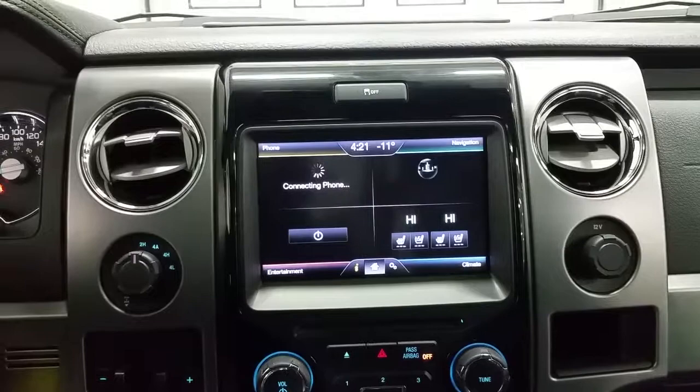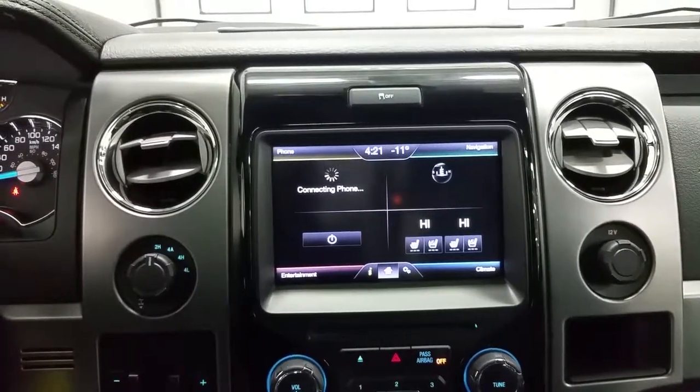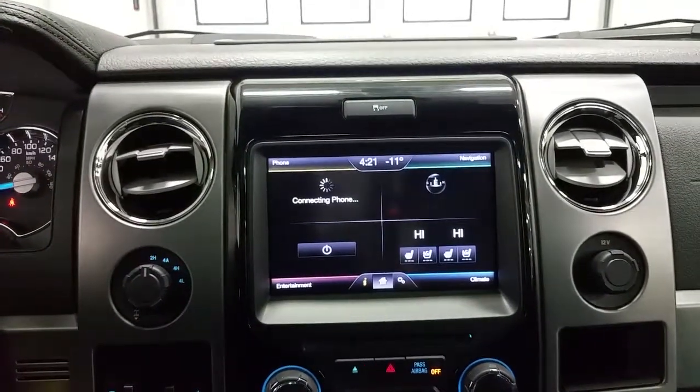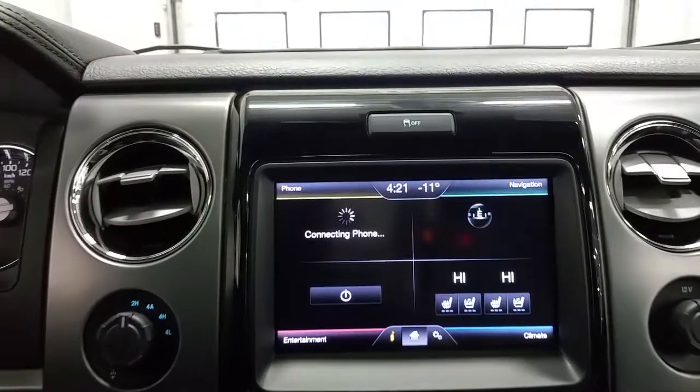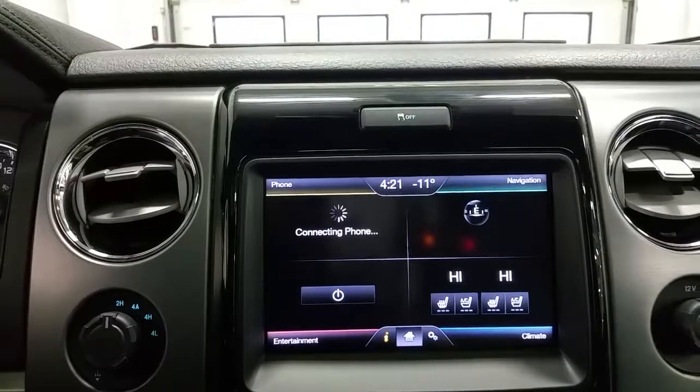The touch screen has a backup camera when engaged in reverse, standard navigation, Bluetooth phone controls. The entertainment zone includes a CD player, SiriusXM radio capabilities, and AM/FM radio, as well as heating and cooled passenger and driver's seats.